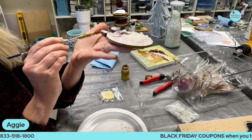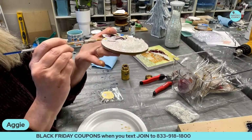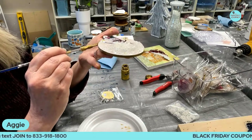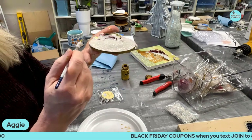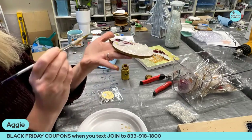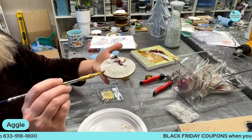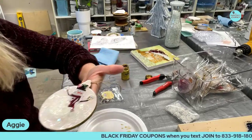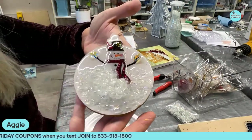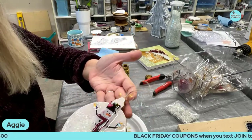I was surprised at how frosty it was when it got light out — I got up before it was light, of course. This dagger brush seems to be just the right size for this. He's holding two little stars and I get those little AB stars on Amazon.